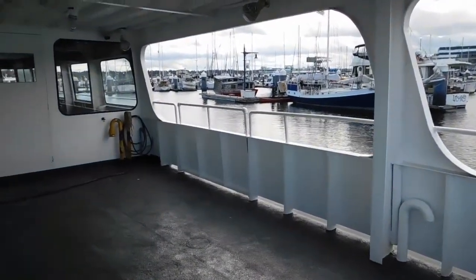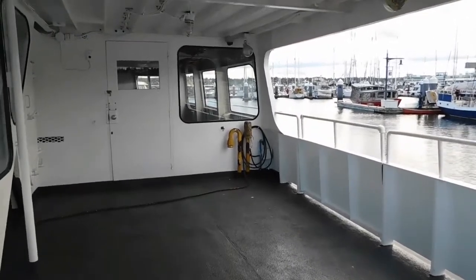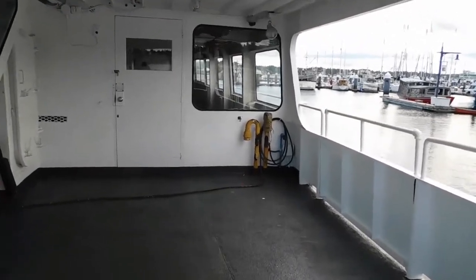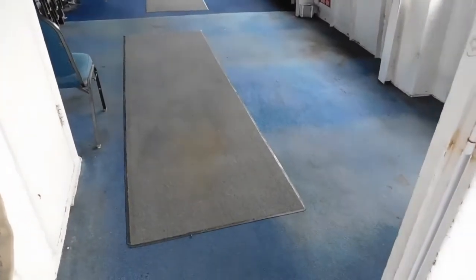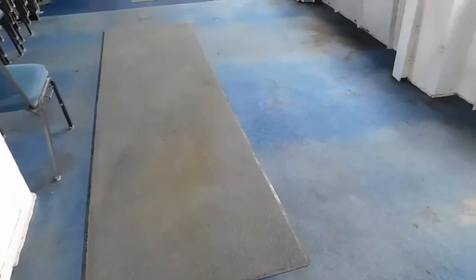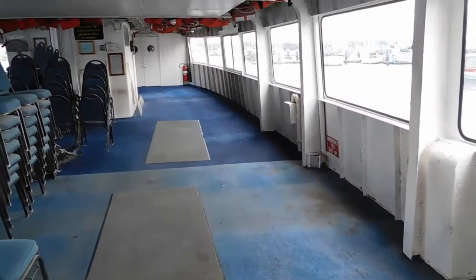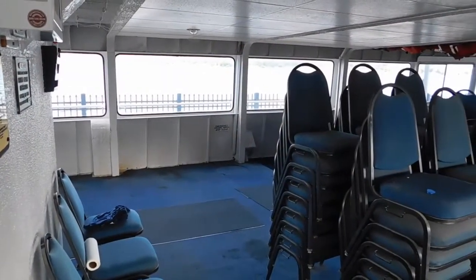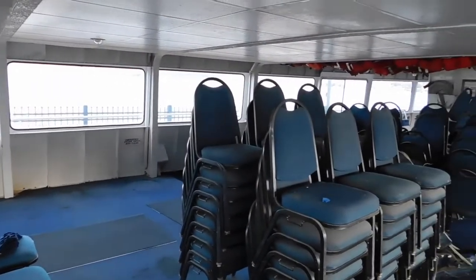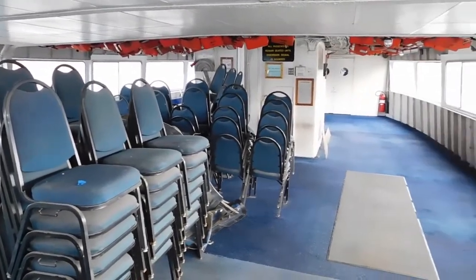This boat was once an Argosy vessel used in Seattle for sightseeing. Here we've entered the aft deck and the starboard entrance to the lower passenger area — a mirror image of the port side entrance. There is also the stairwell going up to the upper deck from the aft deck.